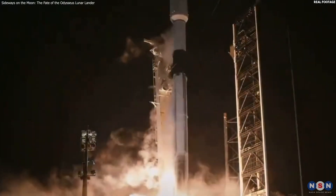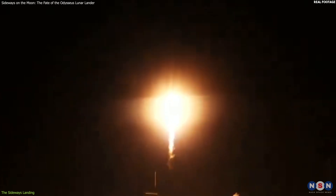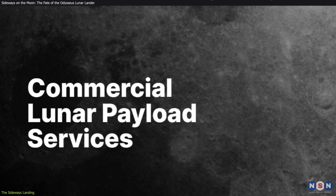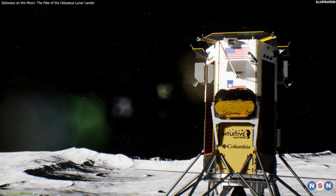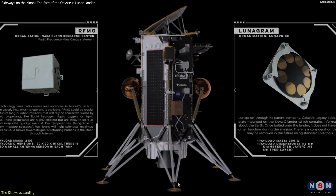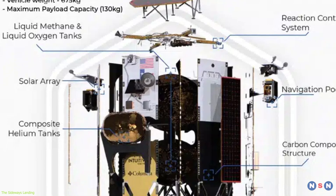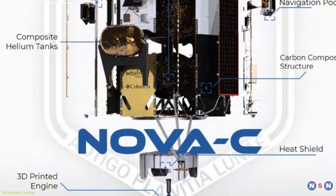The Odysseus lunar lander was launched on February 16, 2024, aboard a SpaceX Falcon 9 rocket from Cape Canaveral, Florida. The lander was part of NASA's Commercial Lunar Payload Services Program, which aims to support the development of moon landers by private sector companies. It had a mass of about 600 kilograms and carried 11 payloads, including six NASA instruments such as a laser reflector, a magnetometer, a camera, a radiation sensor, and a navigation system.